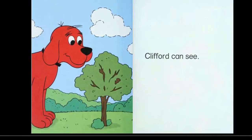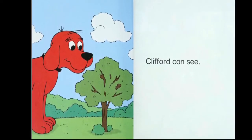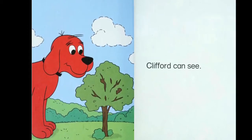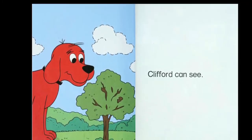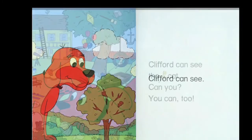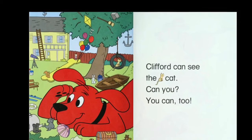Clifford can see. What can you see? I see a tree and some clouds. What color is the tree? Is the tree yellow? No. The tree is green. How many clouds do you see? Clifford can see the cat, can you? You can too.